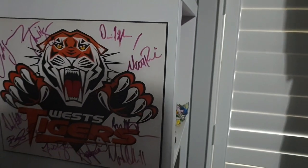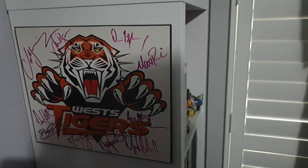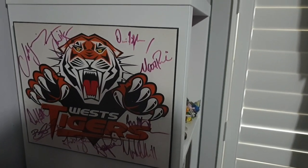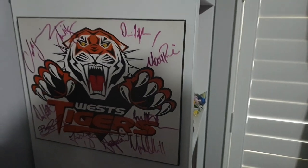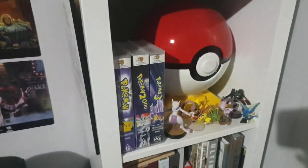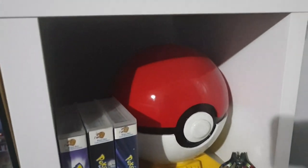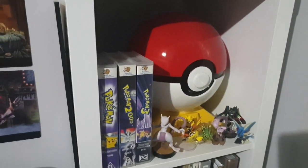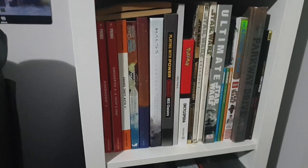Just on the side here I have a signed Wests Tigers plaque — they're an Australian rugby league team. They came to our town when I was about 10 and I got them to sign it, so I've had it since I was pretty young. More Pokemon stuff: the first three movies on VHS, some figures, and this big Pokeball — it's really heavy. In the back of it there are actually the first nine seasons on DVD, which is pretty cool.